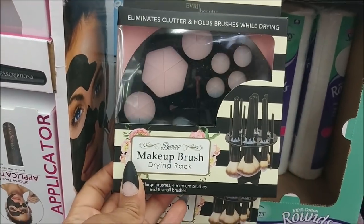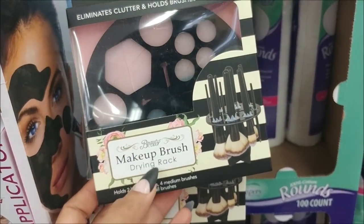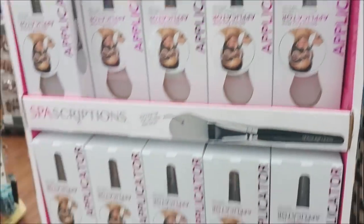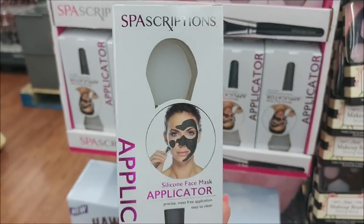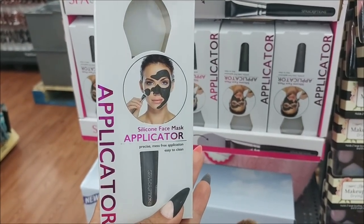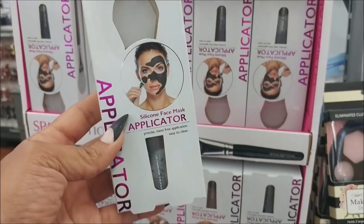I have been interested in buying one of these — they are $4.98 and it's just a stand for your makeup brush, like a drying rack. I was thinking about that, this is really nice too. I don't really use masks, but if I did I would use this silicone one and it is only $1.88, so that's not too bad.